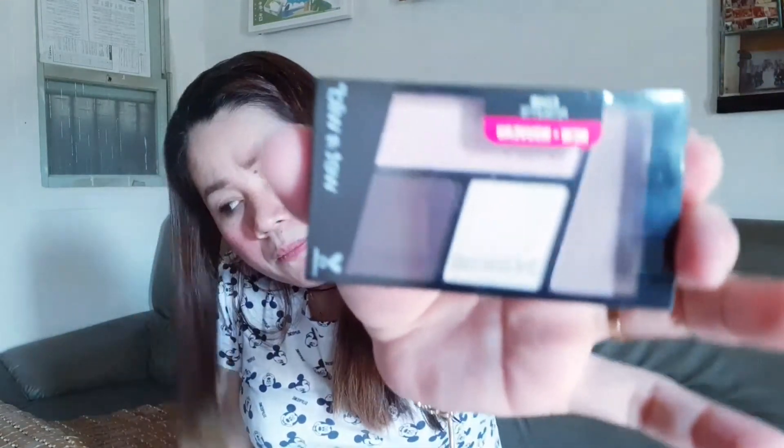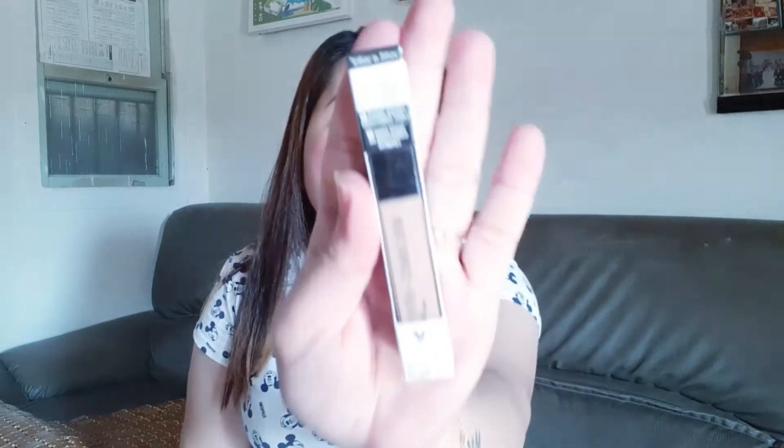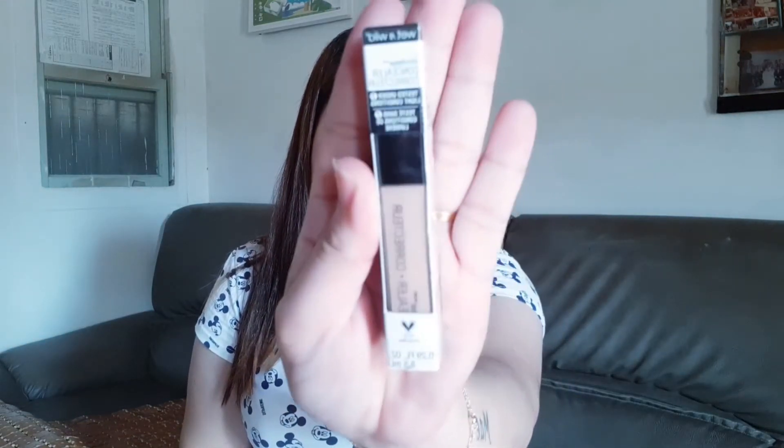Bumili rin ako ng Wet and Wild na eyeshadow. Kasi itong color na to wala pa ako neto. And then I also bought a Wet and Wild Concealer Corrector — Light Ivory yung kanyang color.